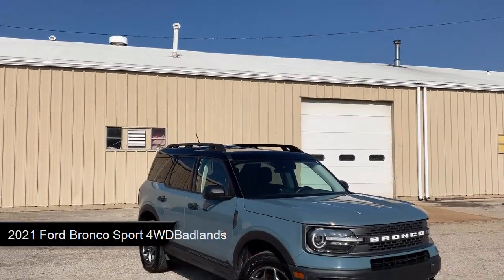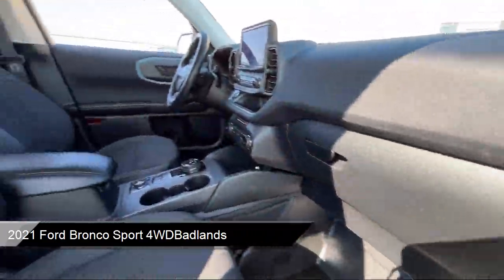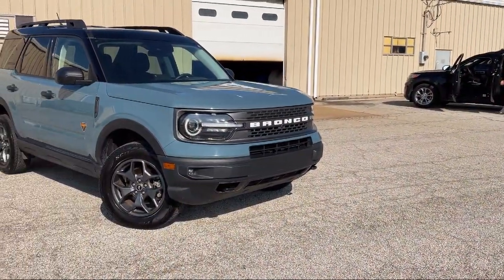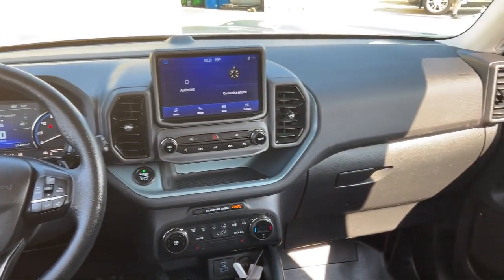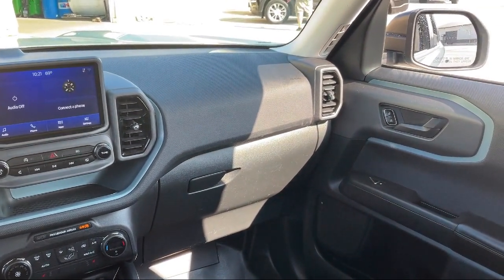It comes equipped with smart device integration, lane departure warning, MP3 player, tow hooks, LED headlights, emergency communication system, SYNC 3 911 assist, SYNC communication system, cross traffic alert, auxiliary audio input, rear view camera, and has less than 40,000 miles on the odometer.